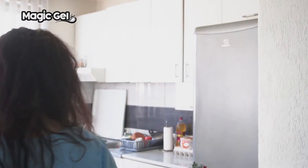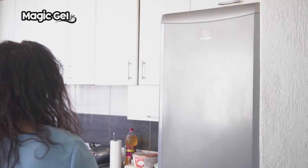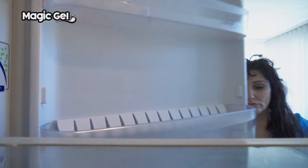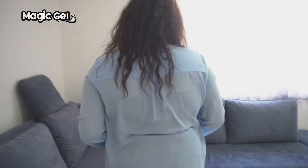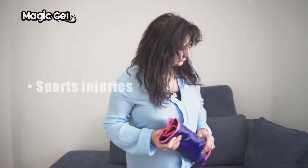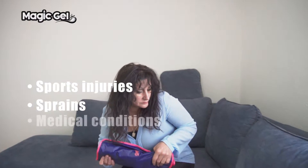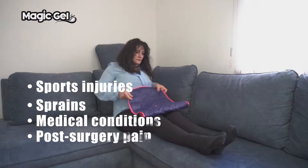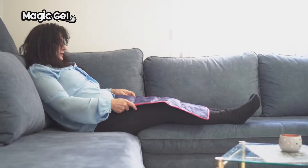Our premium magic gel ice pack range is specially designed to offer fast-acting, easy and effective relief from a variety of pain types. Using the pack cold straight from the freezer is recommended for pain relief for acute short-term injuries, including sports injuries, sprains, and medical conditions such as arthritis or even post-surgery pain, as the cold therapy helps reduce any swelling.